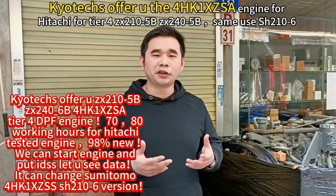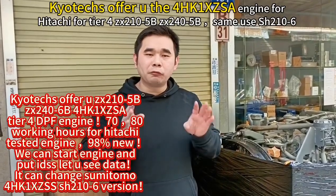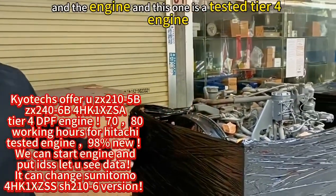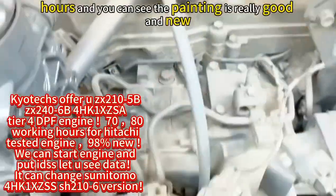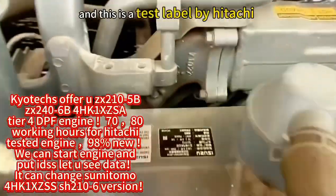I offer you the engine 4HK1 XCX8 for Hitachi, Tier 4 engine. This one has been used about 30 to 70 hours and you can see the paint is really good and new.